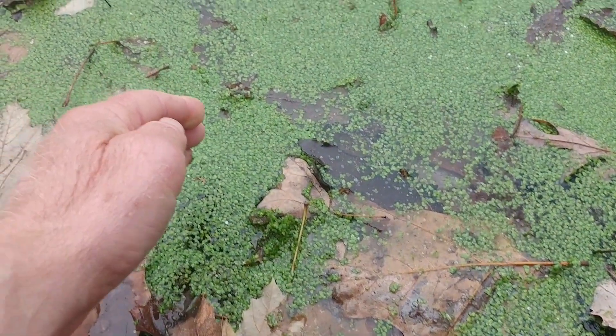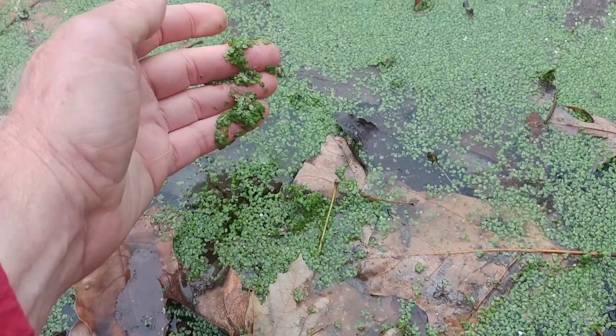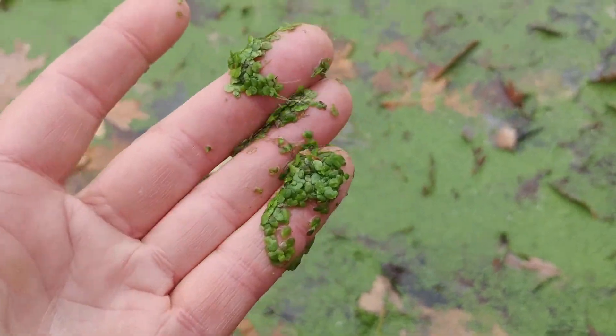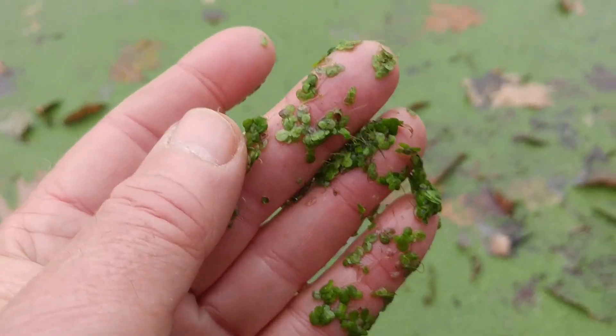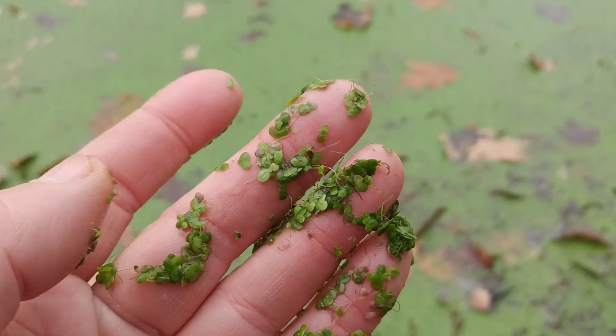Both duckweed and water meal will produce flowers, although they're very rare and I didn't observe them today. So if you came to this video to see the smallest flower in the world, I'm not able to actually show you that flower. However, I am able to show you the smallest plant in the world that produces that flower.